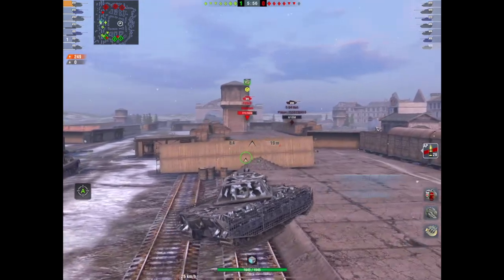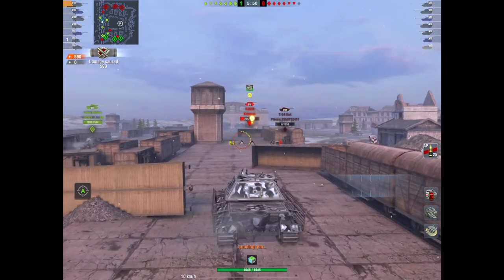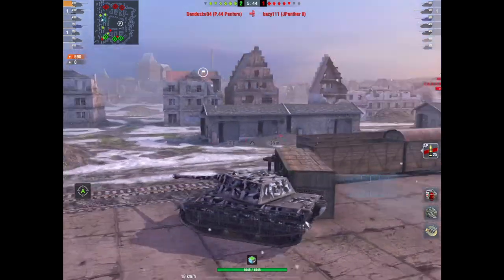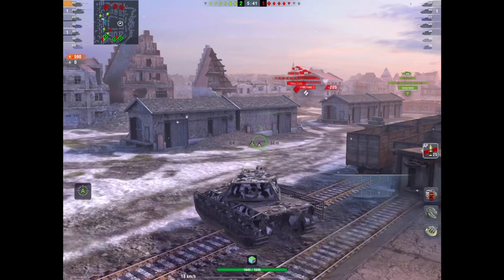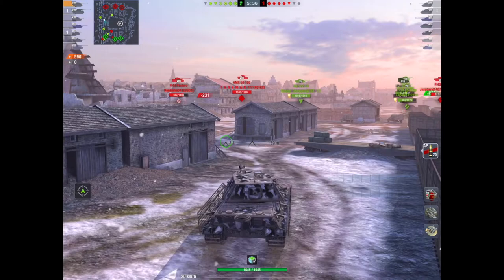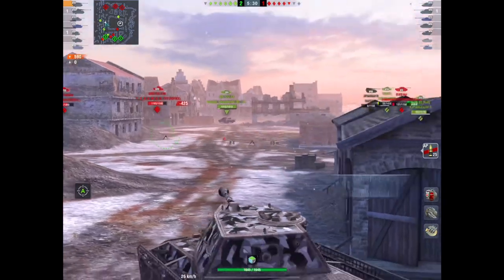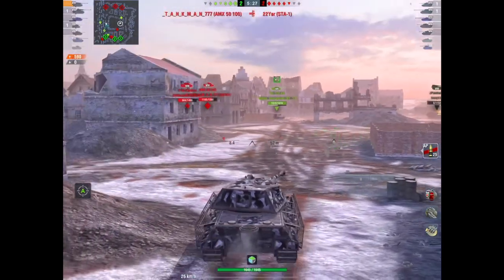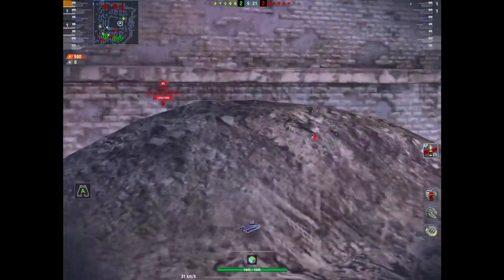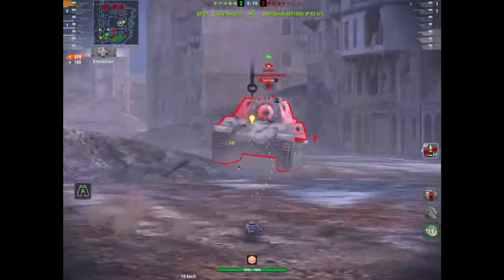So are you getting more than you can get with a Löwe? Well yeah, you're getting trolly armor to be fair, plus a funky looking tank. This is effectively a tier 8 E75. However, 12,500 is pretty steep. Unless you're absolutely desperate to get your paws on this tank, I would suggest if you haven't got the Löwe, spend your money on the Löwe. You're getting an equally good tank with the same reload, same gun, similar armor, and similar type of speed.